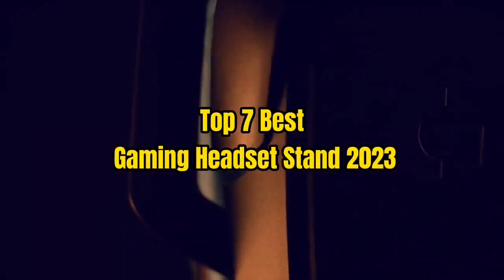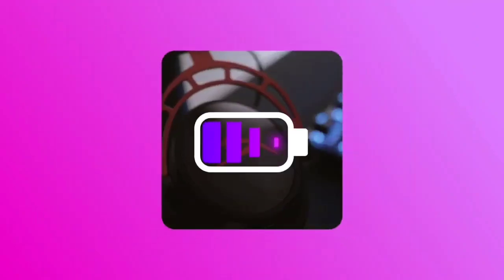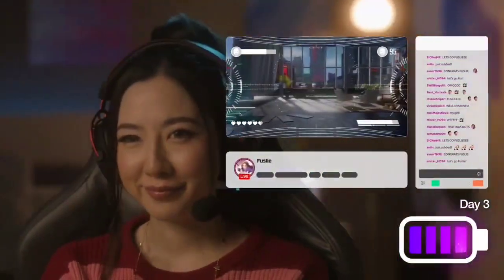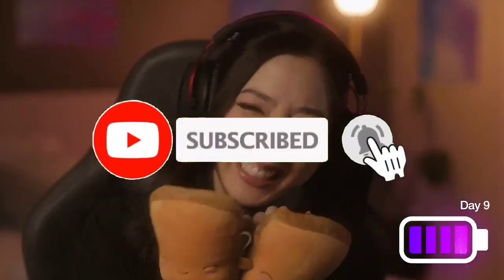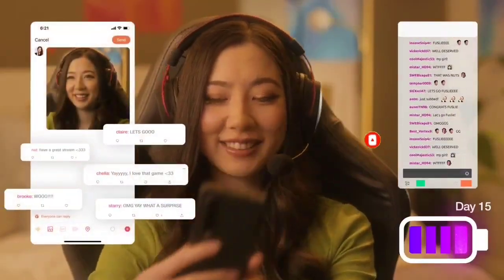Top 7 Best Gaming Headset Stand 2023. Through extensive research and testing, I have put together a list of options that will meet the needs of different types of buyers — whether it's price, performance, or particular use. For more information, I have put links to the products in the description. Make sure to check it out, and don't forget to subscribe. Let's get started.